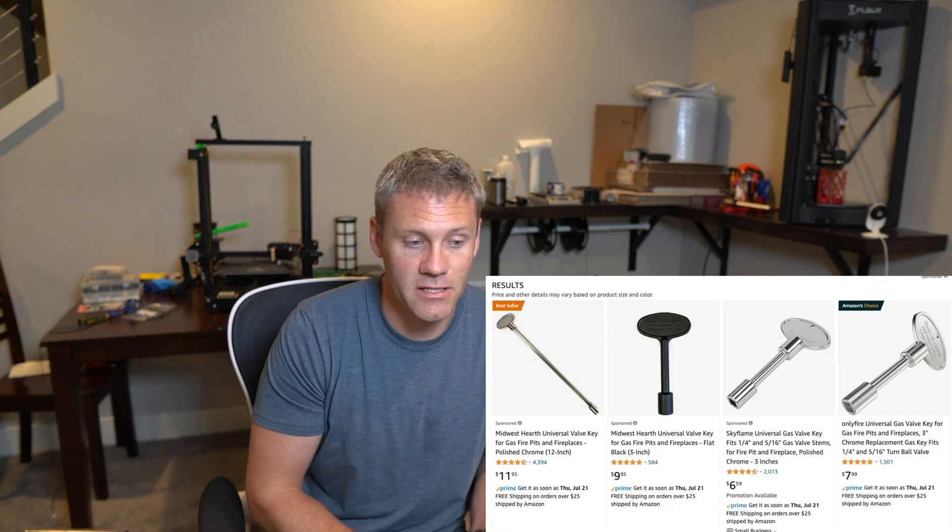So my two choices were to just never use the gas fire pit or to go get another key. I was thinking I could hit the hardware store or just get on Amazon — I bet they had it for like five to ten bucks, and this is actually what I was planning on doing. And then it hit me: why don't I just 3D print it?